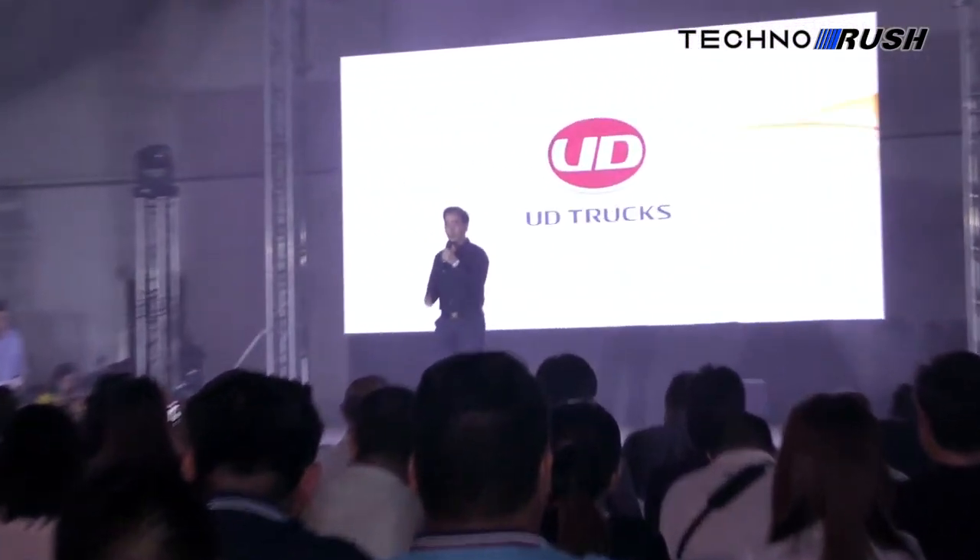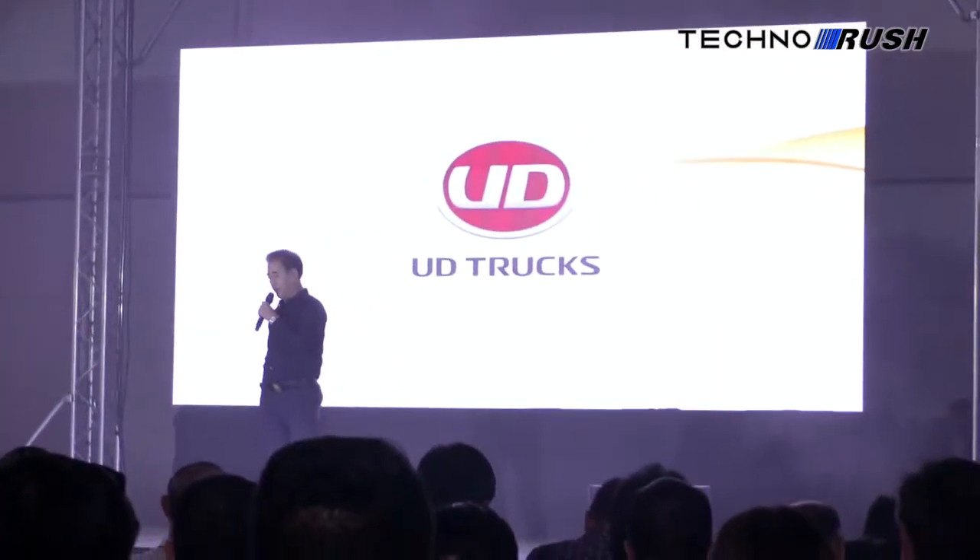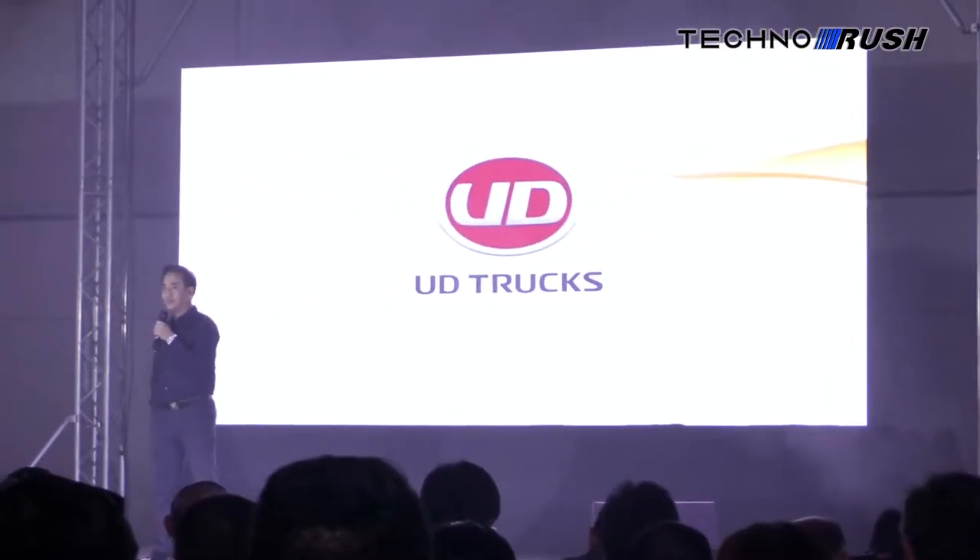UD Trucks along with Prime Quest Transport has launched the UD Kroner, a medium-duty truck for the Asia-Pacific, Middle East, Africa, and South American market. After a long time of waiting, we are finally launching the UD Kroner in the Philippine market.